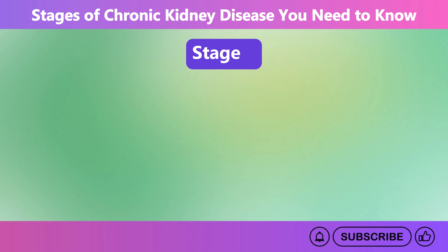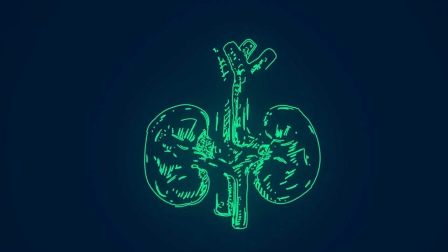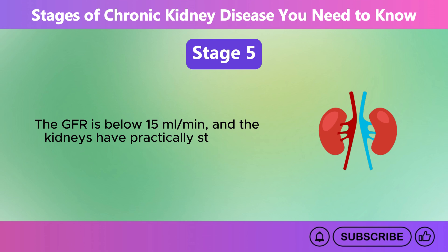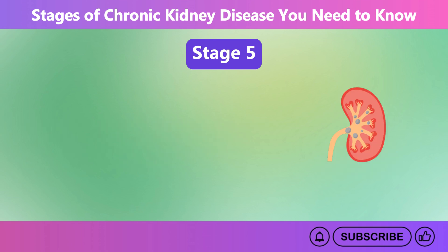Stage 5. Stage 5 CKD, commonly known as end-stage renal disease, ESRD, is the last and most severe stage of chronic kidney disease. The GFR is below 15 milliliters per minute, and the kidneys have practically stopped working. The body's ability to remove waste and toxins becomes impaired, resulting in potentially fatal complications. Without intervention, these chemicals can accumulate in the blood and be lethal.